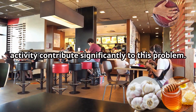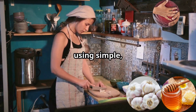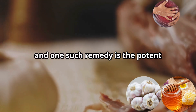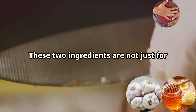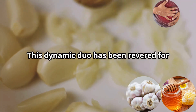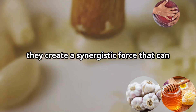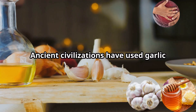Our modern diet and lack of physical activity contribute significantly to this problem. But what if relief could be found in your kitchen cabinet using simple natural ingredients? That's right — nature holds some powerful remedies, and one such remedy is the potent combination of garlic and honey. These two ingredients are not just for cooking; they have medicinal properties that can help alleviate constipation. This dynamic duo has been revered for centuries for their individual health benefits.